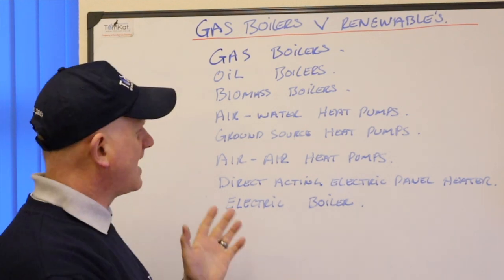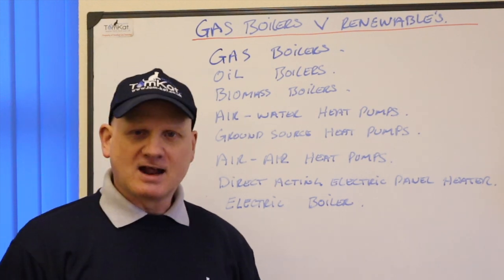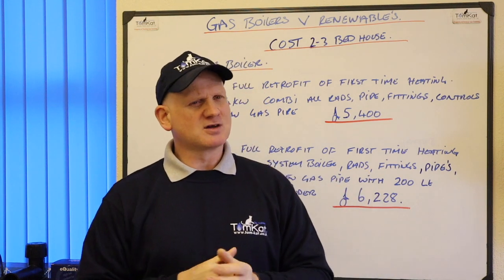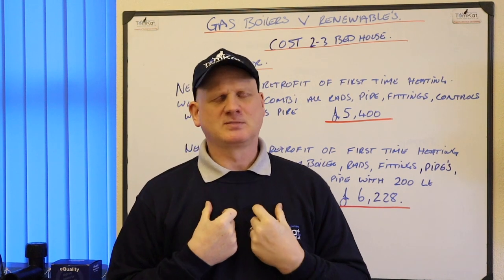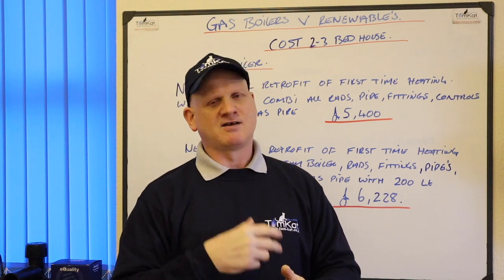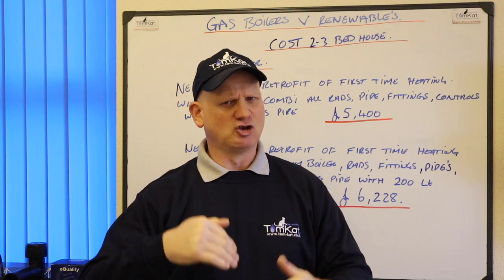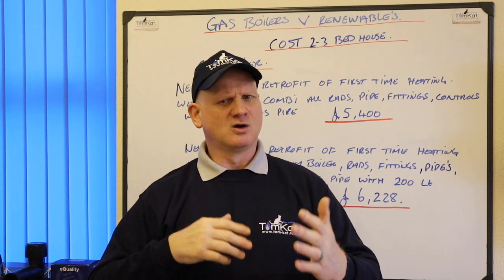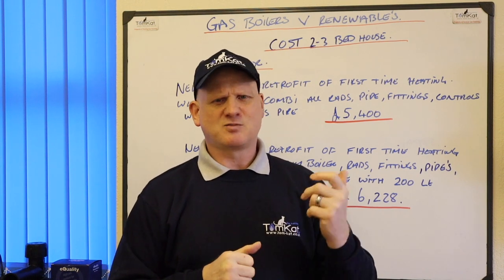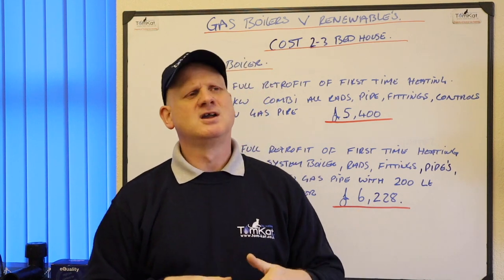We're going to do a comparison to find out what they're going to cost, how long they're going to last, and how good they are for us. Now regarding costs — I want to get this clear from the beginning because I've got a lot of stick on pricing in my videos. These are not my prices. I've gone on the internet, taken three prices, added them together, divided by three, and come out with an average. There's a massive difference between London and the north where I live, so this is an average.